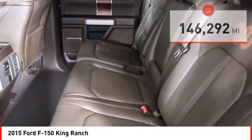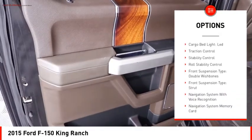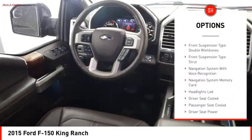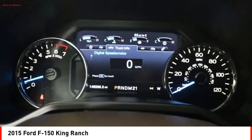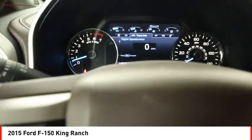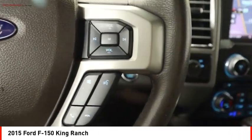Here are some of this vehicle's great options: emergency braking preparation, electronic parking brake, remote engine start, running boards, cargo bed light LED, traction control, stability control, roll stability control, front suspension type double wishbones, front suspension type strut.